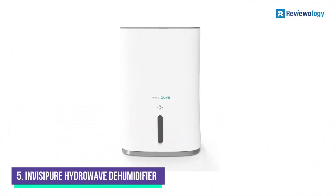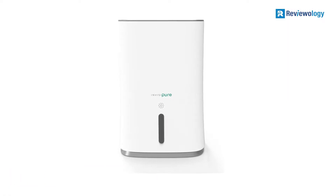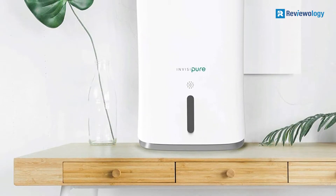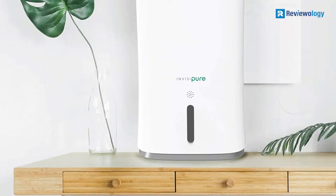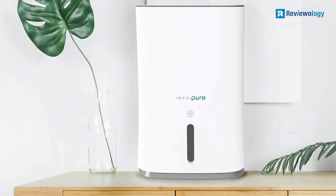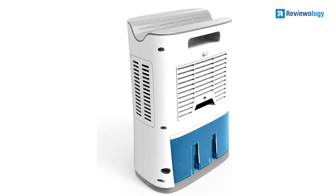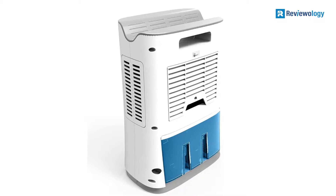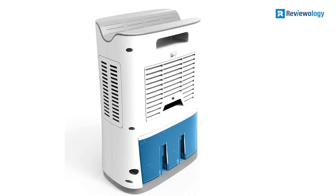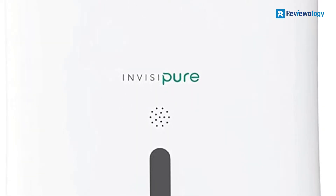Starting at number 5, the InvisiPure HydroWave Dehumidifier. The InvisiPure HydroWave dehumidifier can rapidly get rid of excess moisture while operating quietly. Speaking of its design, this best-rated RV dehumidifier is a reasonably elegant addition to your RV, as it features exquisite white housing and clean lines. Also, it is compact and weighs just 5.7 pounds, so you can easily move it around your RV and finding a spot to place it won't be an issue.